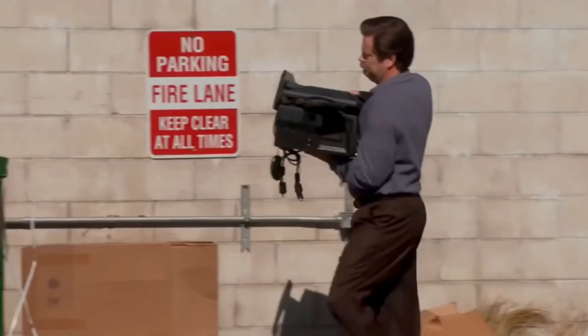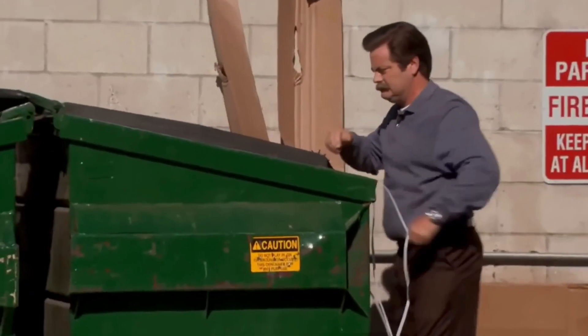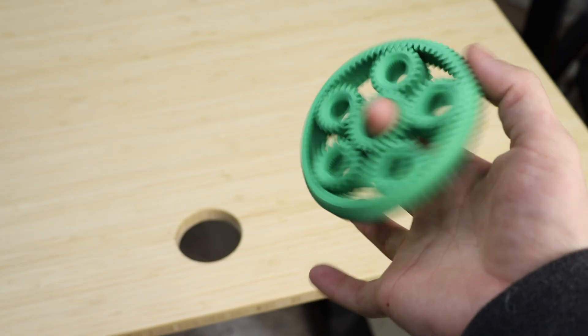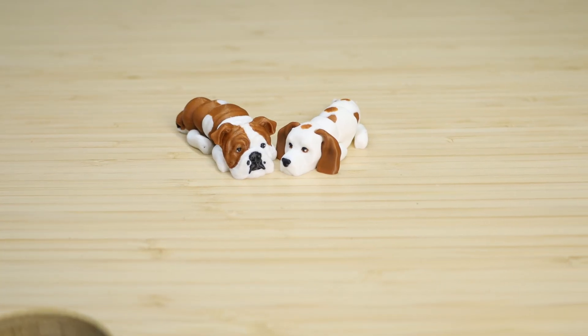On one side, you've got your everyday plastic. These are the filaments that get the job done 90% of the time without making you want to chuck your printer into the trash. We're talking PLA. It's super forgiving, relatively inexpensive, and ready to roll for prototypes, desk organizers, or that fidget toy your kid's been begging you for.